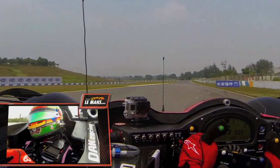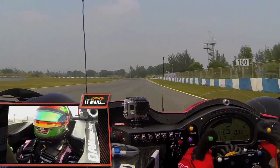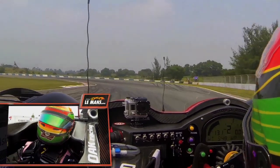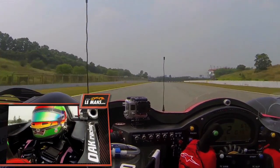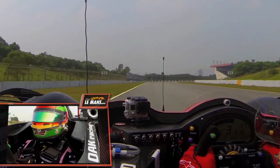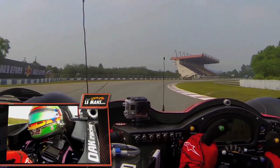Up to turn four, a very fast right-hander before, flat out. Up to fifth gear, braking at about 85 meters, back to first gear as well. Using all the kerbstone on the exit, as you can see. Important to maintain the speed and for a good lap time.